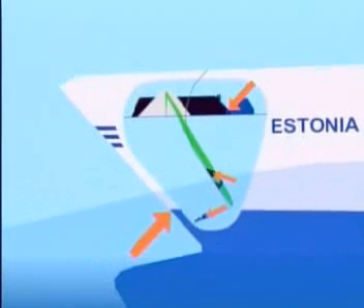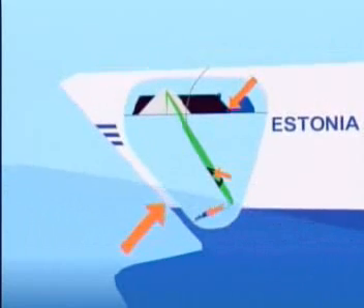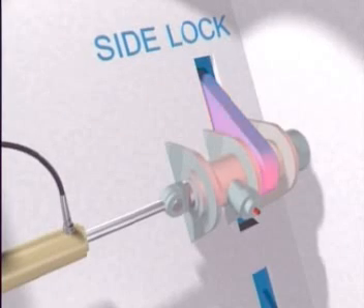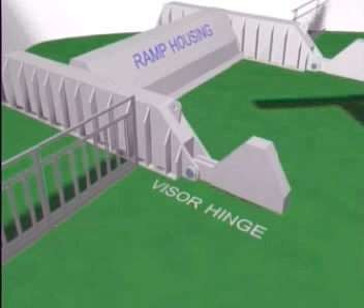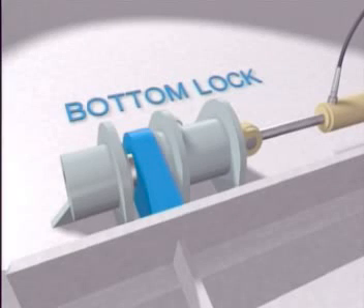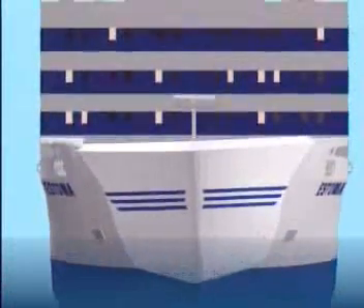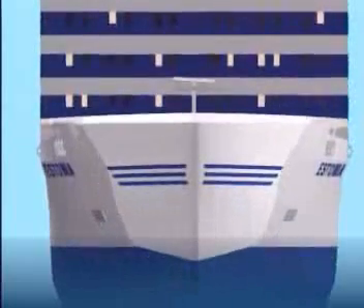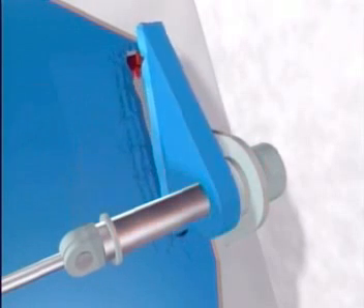The visor was also connected to the ship by two lifting hydraulic cylinders. During the fatal trip, the rough waves were met by the ship on its port bow or left front. The load exerted by the waves was mostly taken by the hinges and to a lesser degree by the locks. The exaggerated visor motion shows how the waves tried to move the visor. A strong port bow wave caused the wind side lock to break.